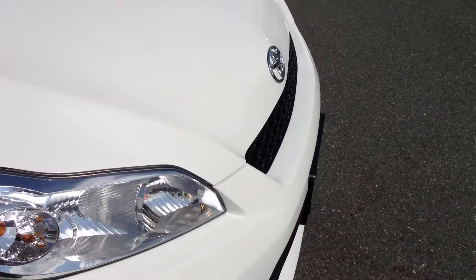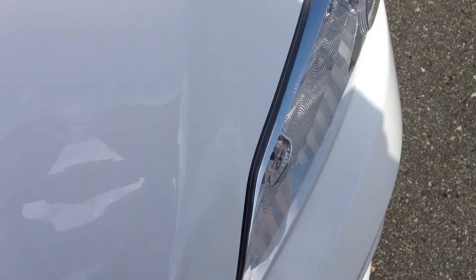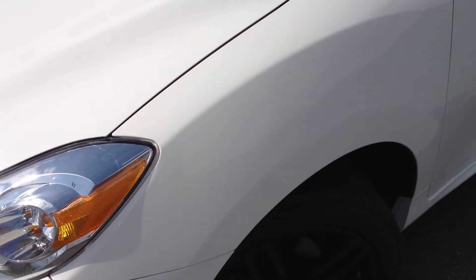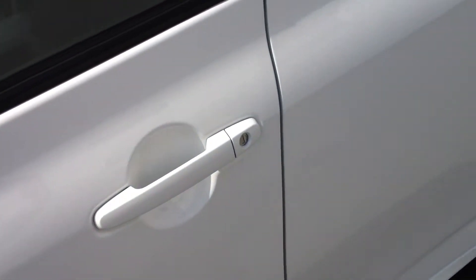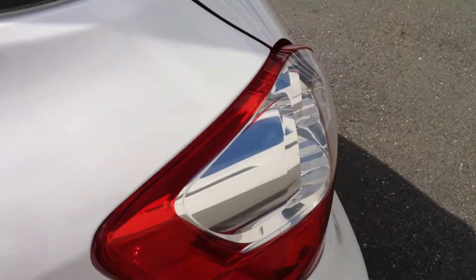In terms of body condition, it's in good shape. There are a few rock chips on the hood that have been touched up, but nothing that really shows up well on video. White is a great color for low maintenance and for hiding any sort of blemishes. I've taken a careful look around the car and don't notice too many blemishes aside from those rock chips that have been touched up on the hood.